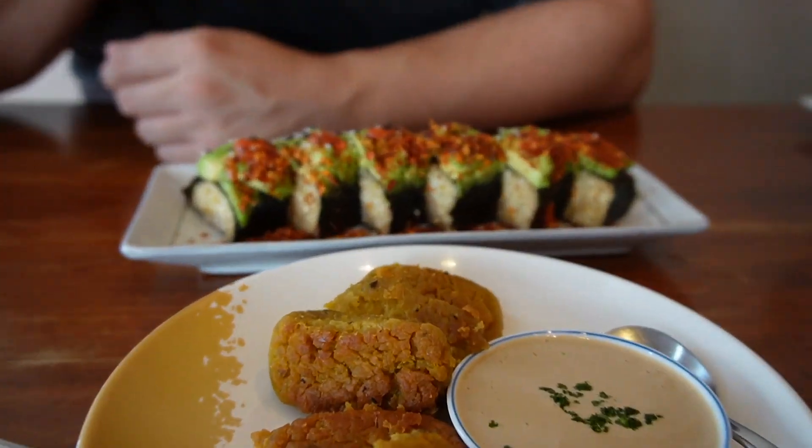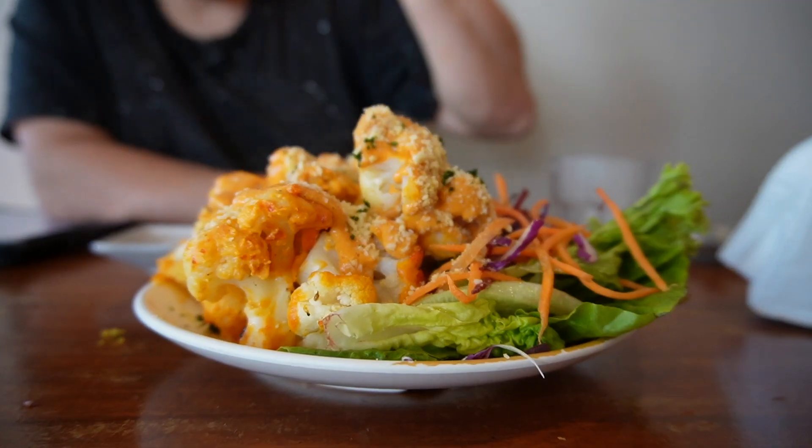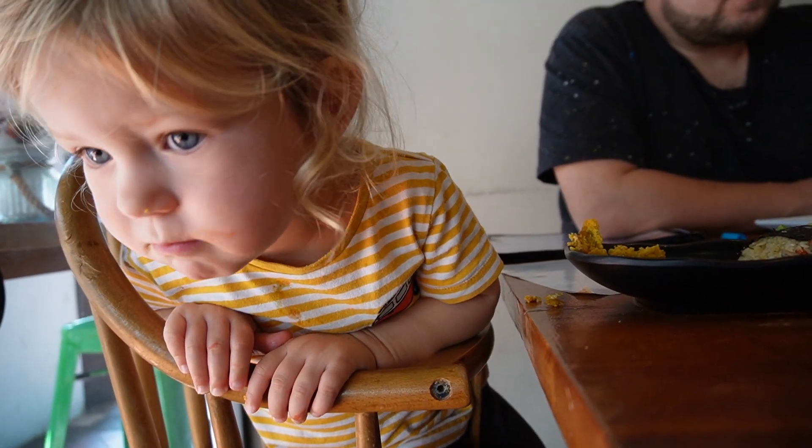We've come to this fully plant-based restaurant called Afterglow, which has amazing reviews. We've got lentil flaxseed nuggets with a garlic cashew aioli, their signature kimchi sushi rolls, and some cauliflower bites. Everything looks really good. The kimchi sushi rolls were divine — a really good balance of flavors. The flaxseed nuggets were a favorite, and the cashew aioli was really nice.